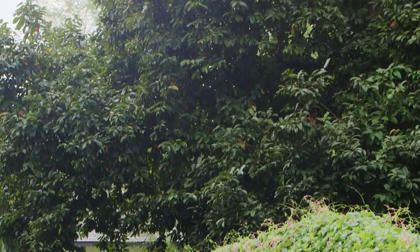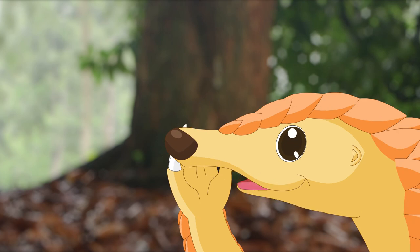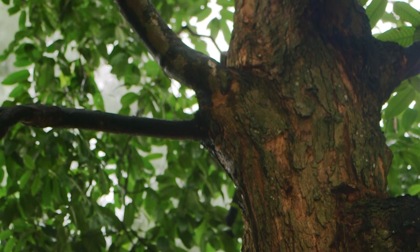It's very important that we look after our trees. Trees are very useful and can help us in many ways. Follow me!